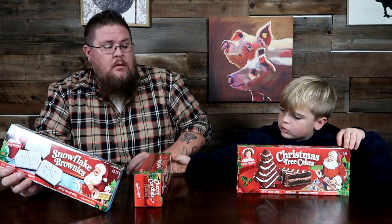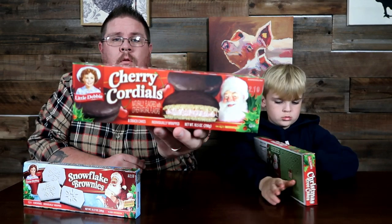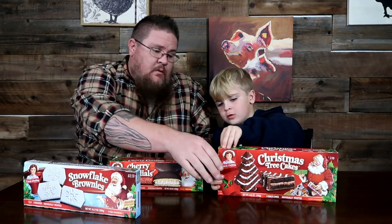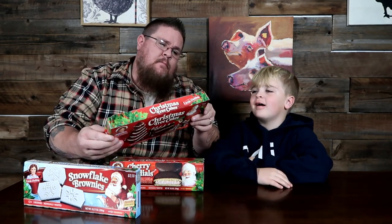These were all from Walmart — you can find them there. We're talking about three different items: snowflake brownies, cherry cordials, and chocolate Christmas tree cakes. I absolutely love cherry cordials around Christmas time — the little chocolate-covered cherries. And these are the chocolate version of the Christmas tree cakes.